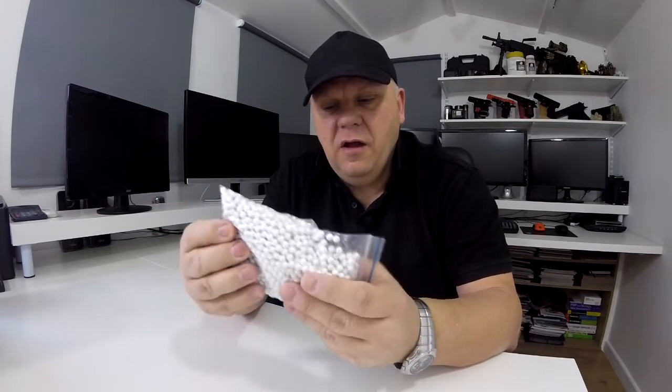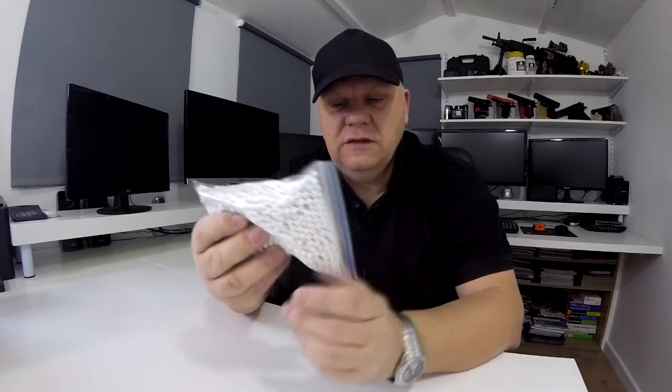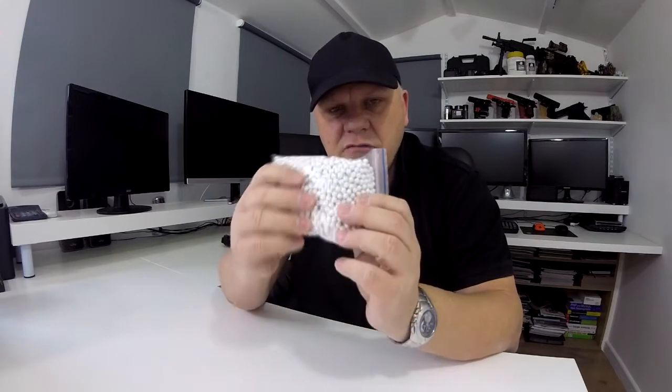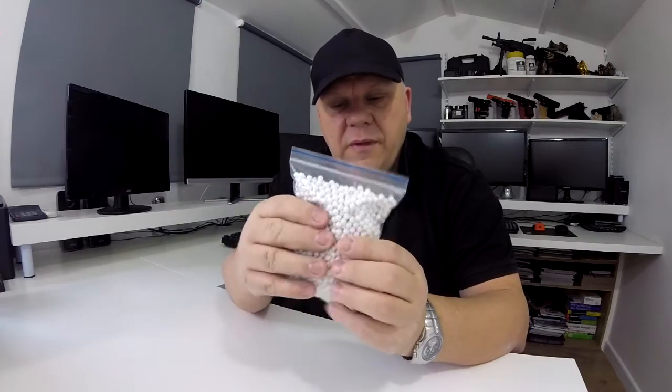In here is 2000 bio BBs — biodegradable, which a lot of sites are now insisting on. They're 0.25 grams, so they're a really good weight. So these are 0.25 gram biodegradable 6 millimeter Bulldog BBs.